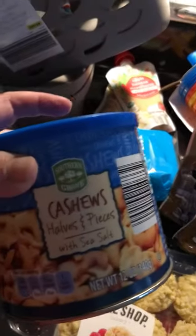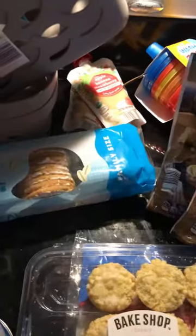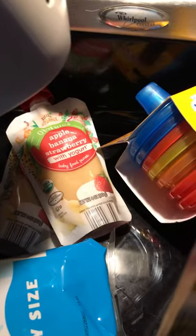Some cashews, oatmeal cookies, and baby yogurt.